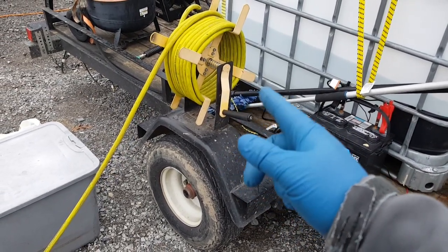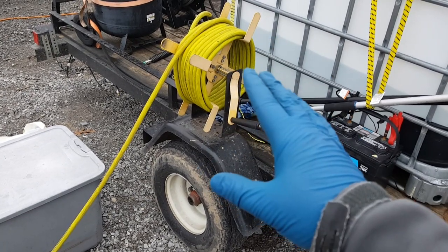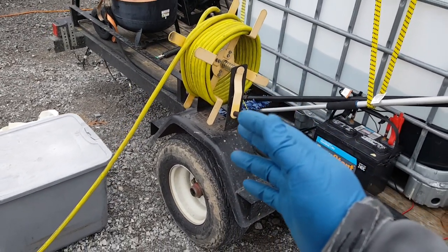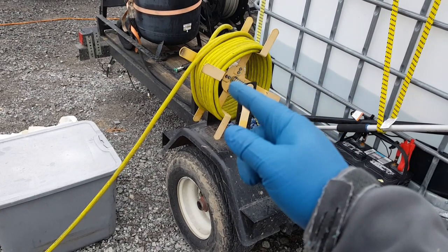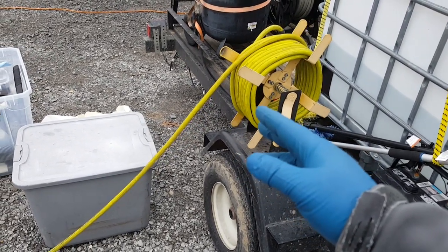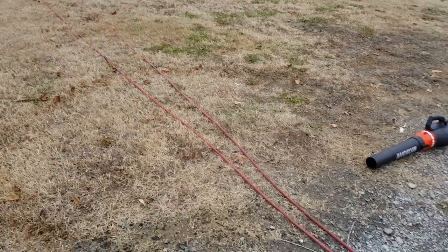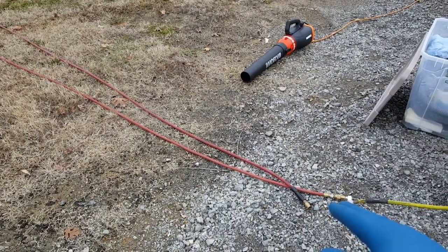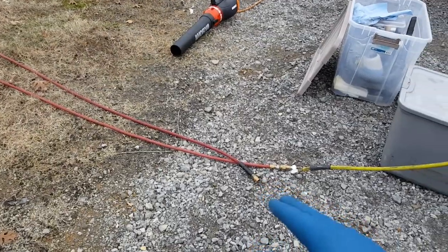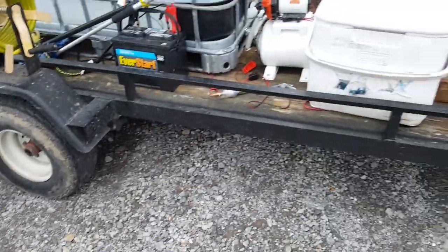My air hose reel is from Harbor Freight, about $20. They have a new all-black version now — I've thought about getting it since I'm not crazy about the yellow, though I could just paint this one. My first 50 feet of hose is Husky hybrid hose that stays flexible in cold weather, and the last 50 feet is Diablo hose from Harbor Freight, also a hybrid cold-weather hose. I really like both of those hoses.